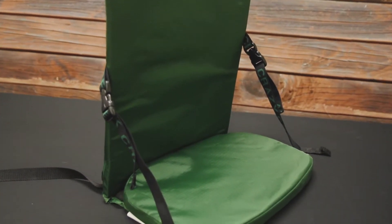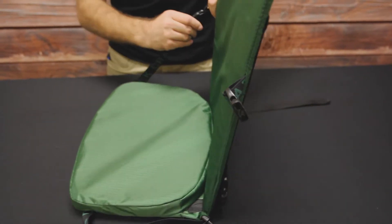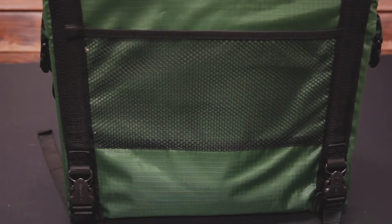Our first gift suggestion is the Crazy Creek Canoe Chair 3. This canoe chair straps to your standard canoe seats with clips and provides a more cushioned, supporting seat for those long ventures downriver. The chair back folds up and secures using clips, and the back features a pocket to store some gear.